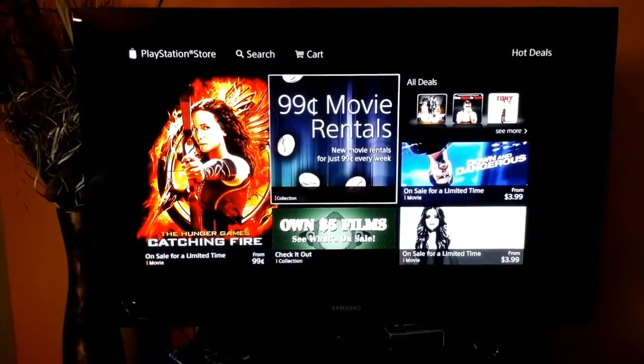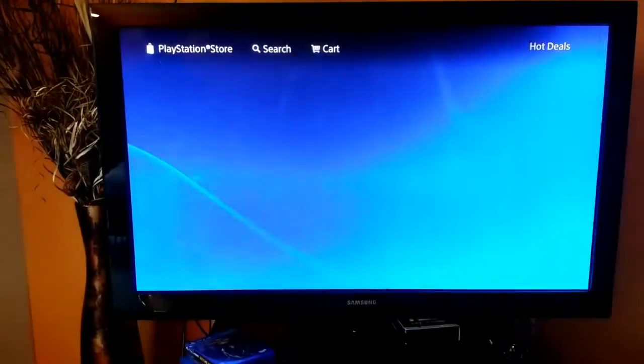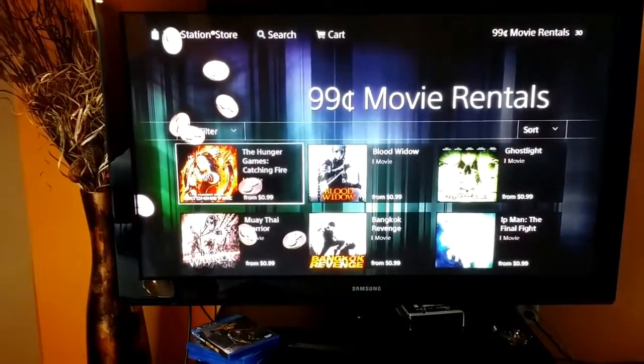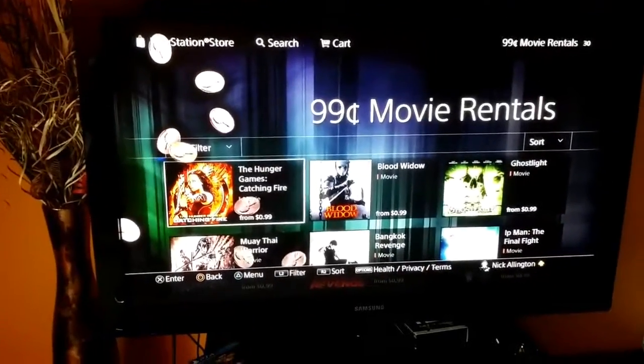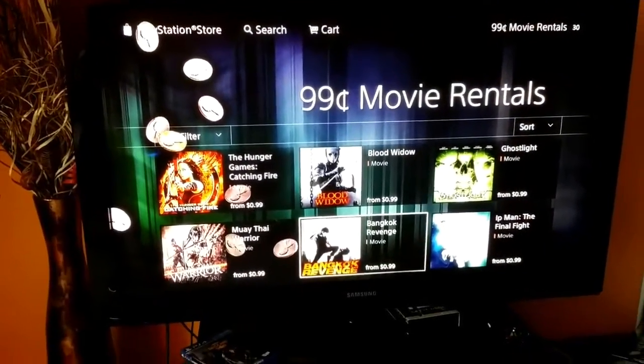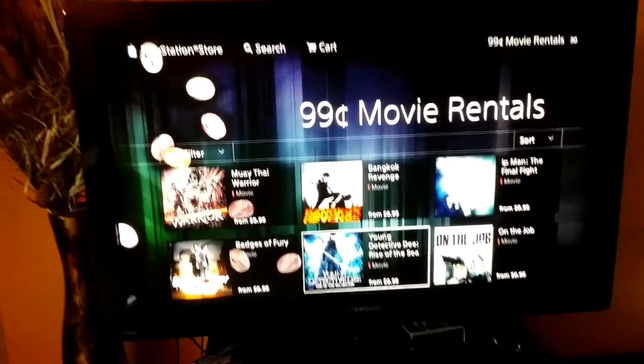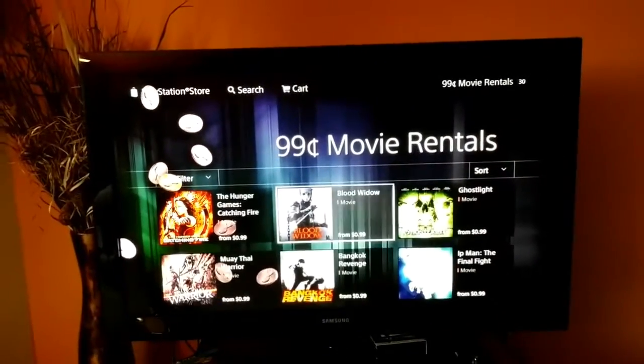When you actually buy a movie, it is downloaded onto your hard drive, which will take up space. As you can see, they have The Hunger Games, Blood Widow, Ghostlight, IP Man: The Final Fight, Bangkok Revenge, and Muay Thai Warrior. So these are just some 99-cent movie rentals.